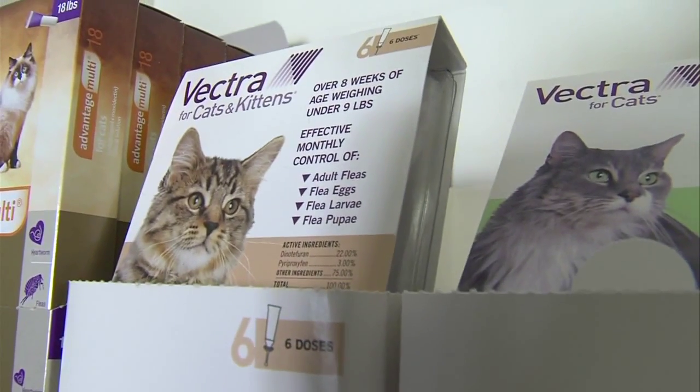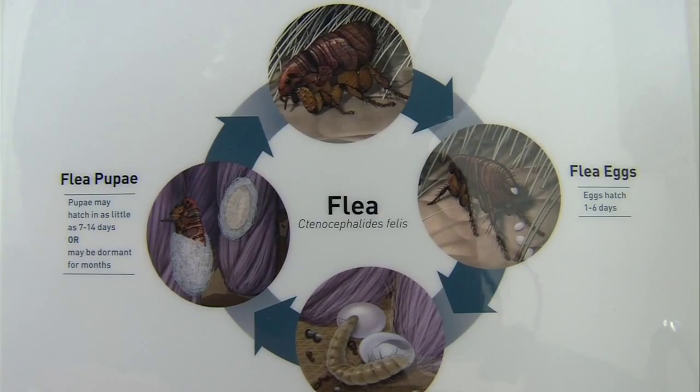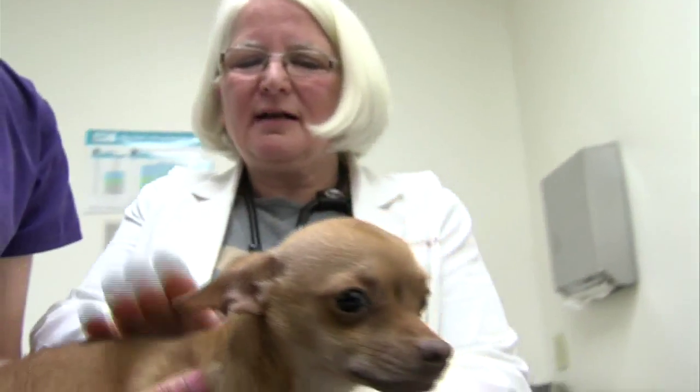If you find that you still have fleas around the home after following the advice of your veterinarian, you may need to contact a pest control company. Reporting in Terre Haute, Matt Brooks, News 10. When using any flea preventative treatment in your home, make sure you follow the directions exactly so you keep your pets and kids safe.